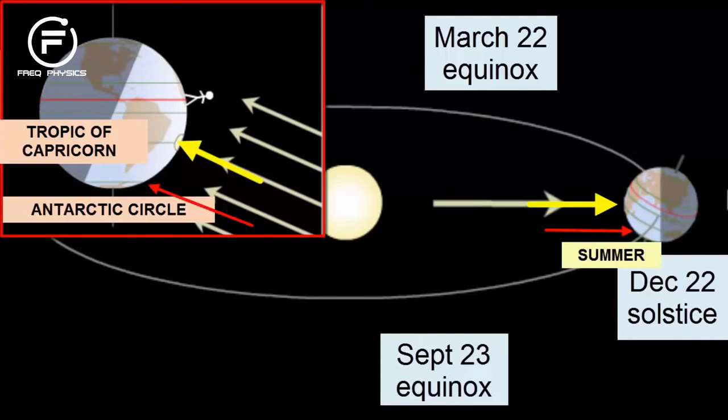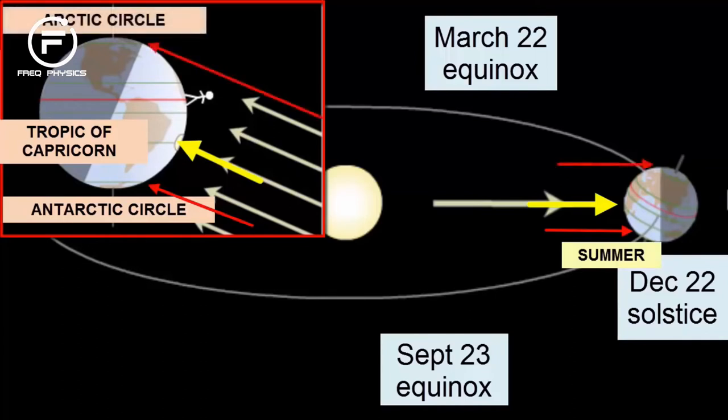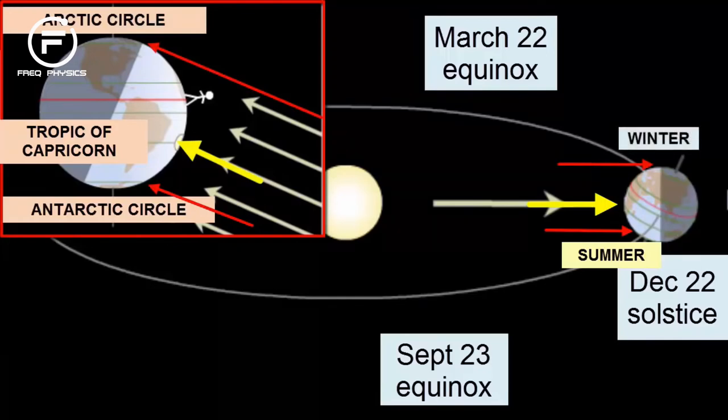In the Northern Hemisphere, inside the Arctic Circle, the reverse happens — 24 hours of darkness, winter season for the North.